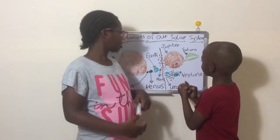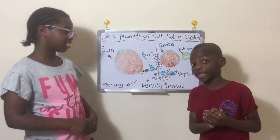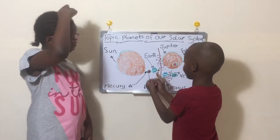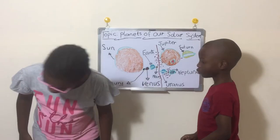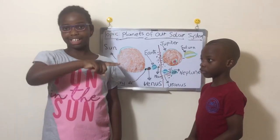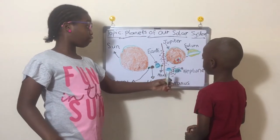Next we go to Uranus. Uranus tilts on its side for some reason, and it spins like Venus — anti-clockwise. So those two planets are very special in that way.